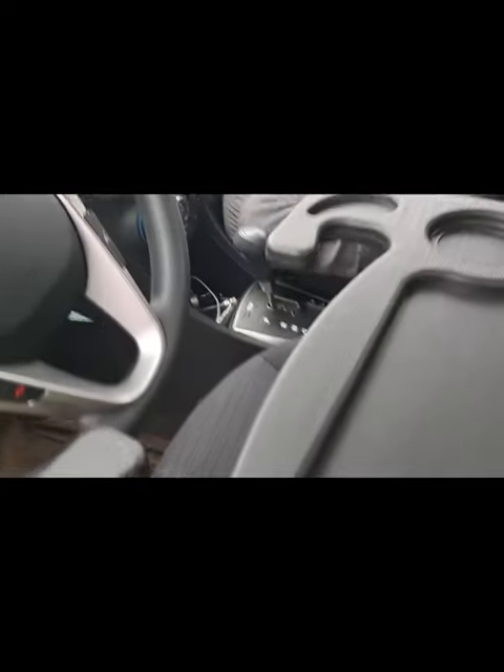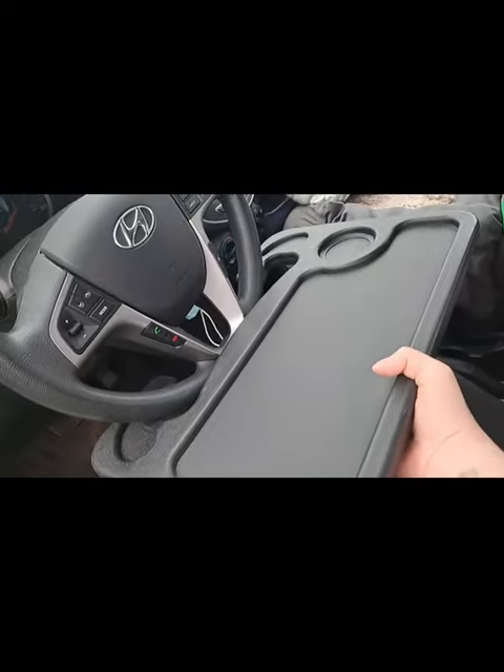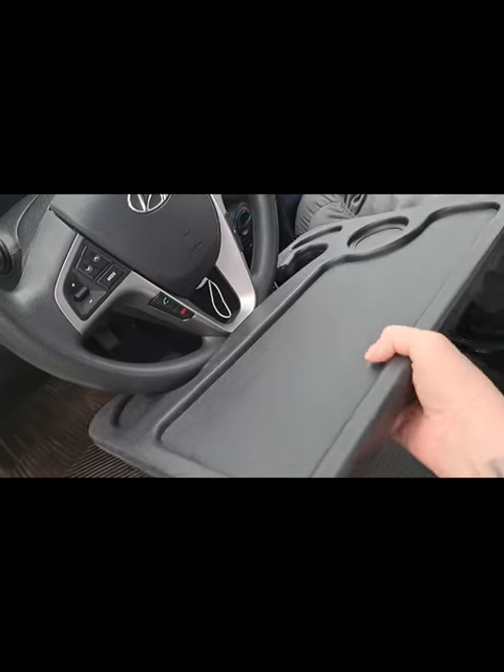This is one of those tray things that attaches to your steering wheel. You can eat your lunch on it, do work, or whatever sitting in your front seat — I actually did use it once already and it worked out great. When I'm driving it also works great as an armrest, because I don't have one on my seat back.